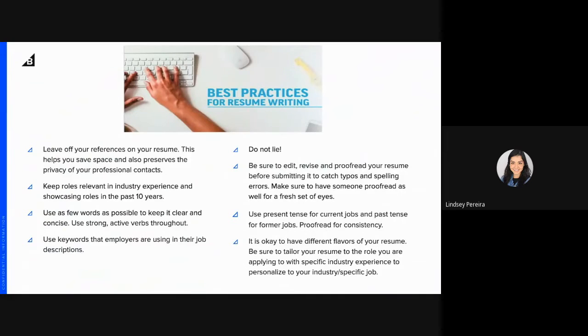For best practices: you can leave references off your resume — this saves space and preserves the privacy of your professional contacts. You can note 'references provided if needed' and recruiters will ask if they need them. Keep only the roles relevant to your industry from the past 10 years. You may have done a lot more, but keep it relevant and don't bore your readers.